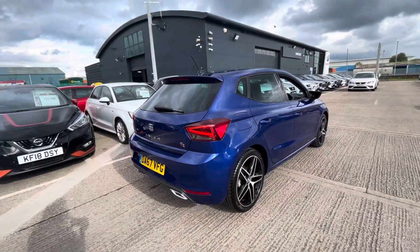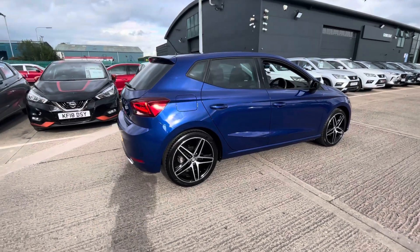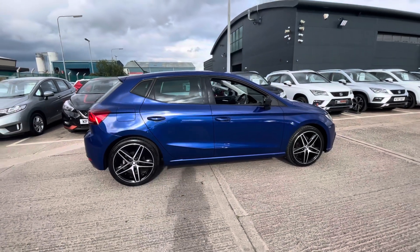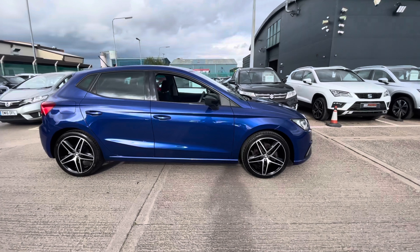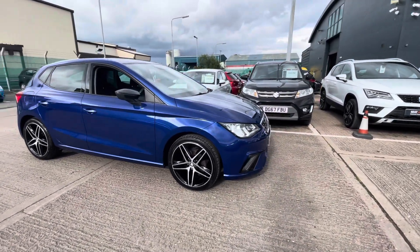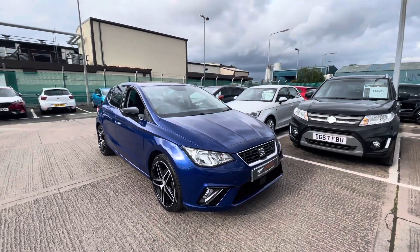This is a five-door vehicle. It comes with the gorgeous upgraded alloys and tinted rear windows which look nice and stylish. The vehicle also comes with sports seats in the front and some great technology options inside, so feel free to carry on watching to find out more.